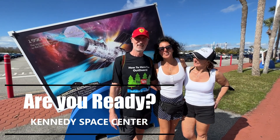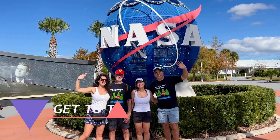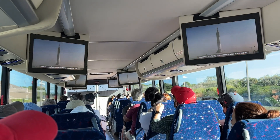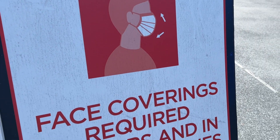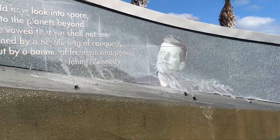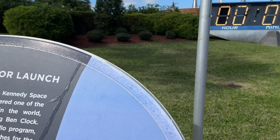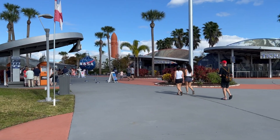Tip number two: get to the park early. Everything is about time — there are so many displays, lots of great shows, and some destinations you actually have to jump on a bus to reach. Time flies by every time I go to this park, and I'm never able to get to all the rides and shows. Definitely do your best to get there early so you can get a full day and see everything.